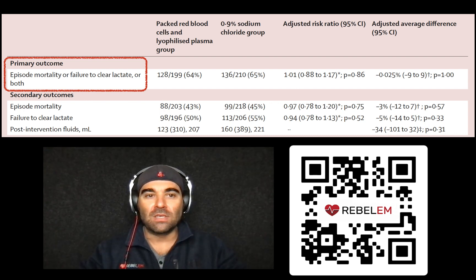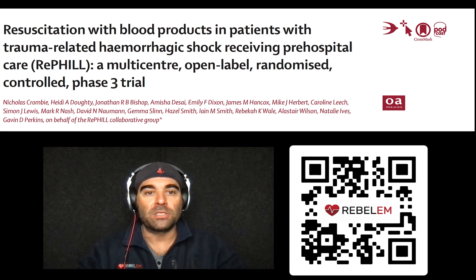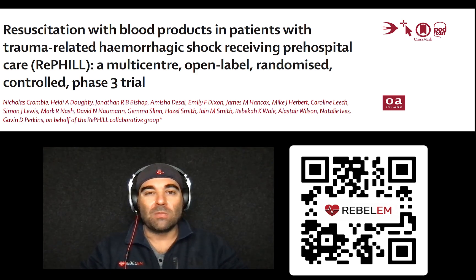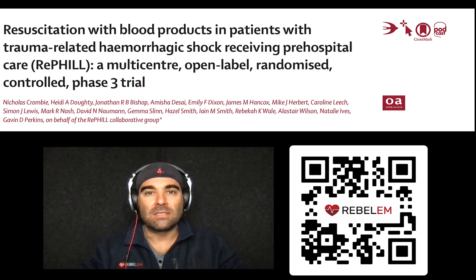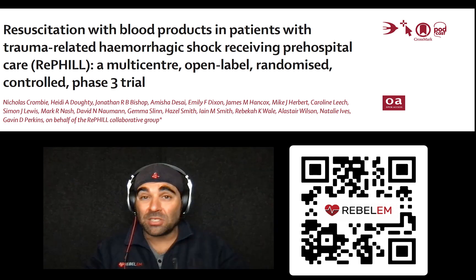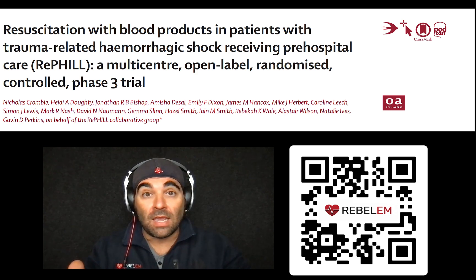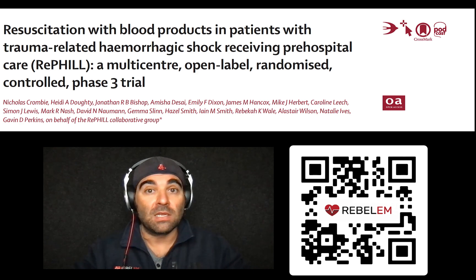So what do we do with this? The trial didn't demonstrate that pre-hospital blood products were superior to 0.9% saline for trauma-related hemorrhagic shock, at least in a civilian population. My issues with this study: first, composite outcome with unequal outcomes is a funny primary outcome. Lactate clearance is not the same as somebody dying — one is patient-oriented and the other is lab-oriented. I've never had a patient ask me, 'Did my lactate clear?' But people certainly ask about morbidity and mortality.